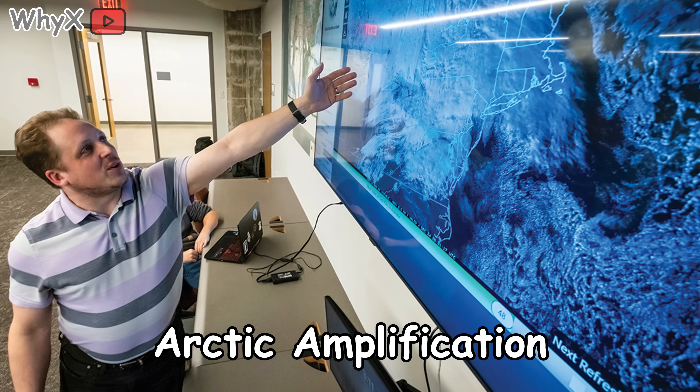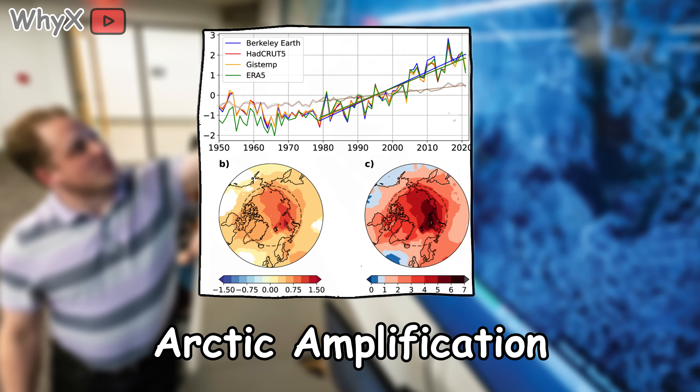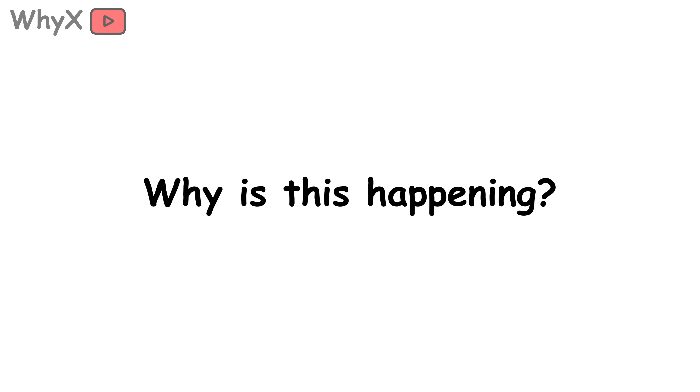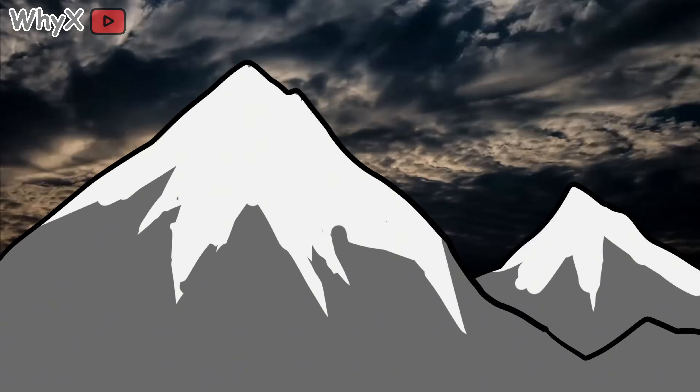Scientists call this phenomenon Arctic amplification, which is just a fancy way of saying the Arctic is heating up at least two to four times faster than the global average. To put it in everyday terms, imagine you and three friends are out for a jog — everyone's sweating, but the Arctic is that one guy sprinting ahead, turning beet red, while the rest of you are just starting to huff and puff. So why is this happening? Why does the top of the world act like it's in fast-forward mode when it comes to climate change?